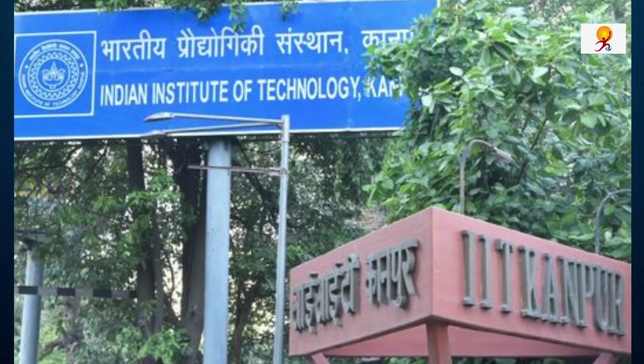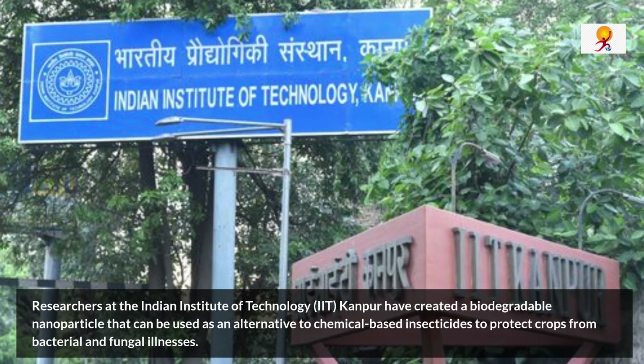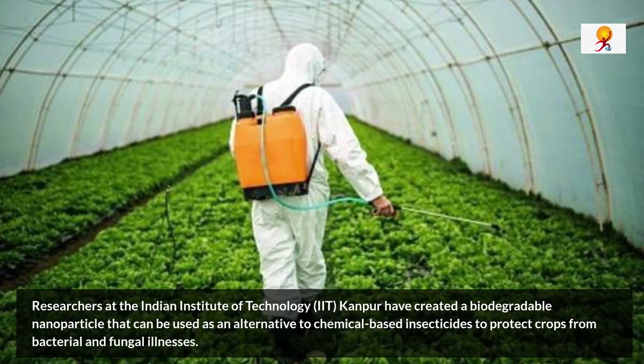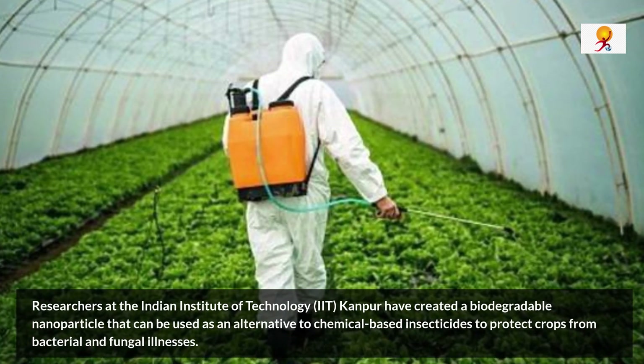Researchers at the Indian Institute of Technology Kanpur have created a biodegradable nanoparticle that can be used as an alternative to chemical-based insecticides to protect crops from bacterial and fungal illness.